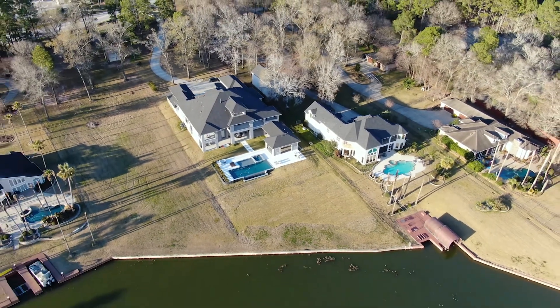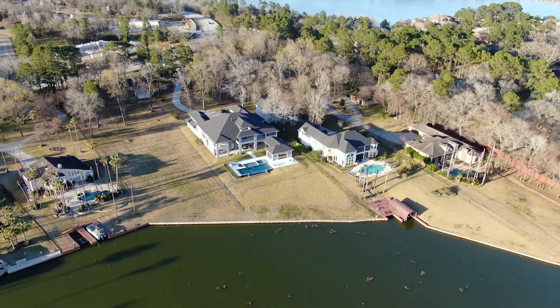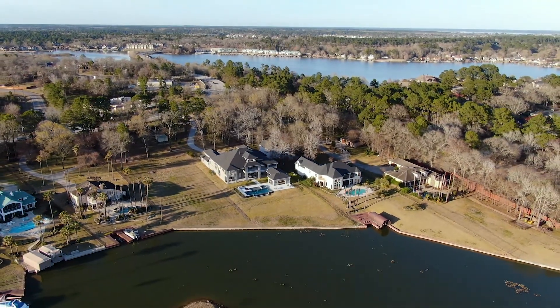There's also plenty of yard space to throw the football, have yard games, or just enjoy your beautiful views of Lake Conroe.